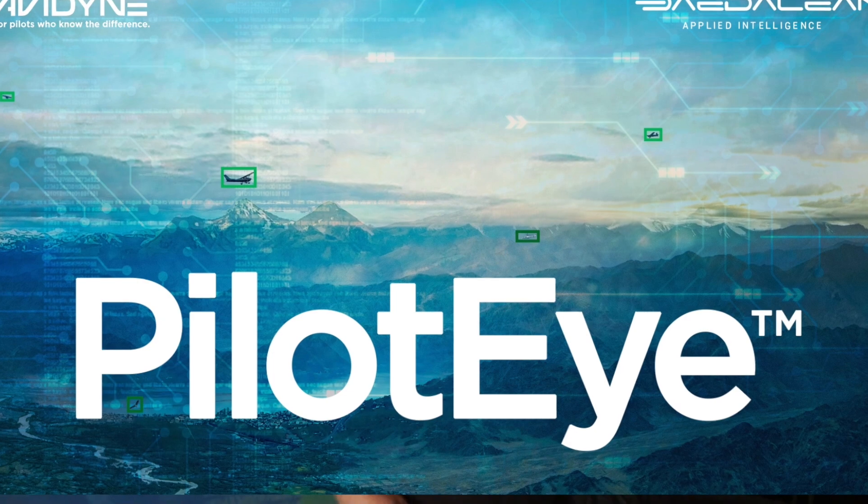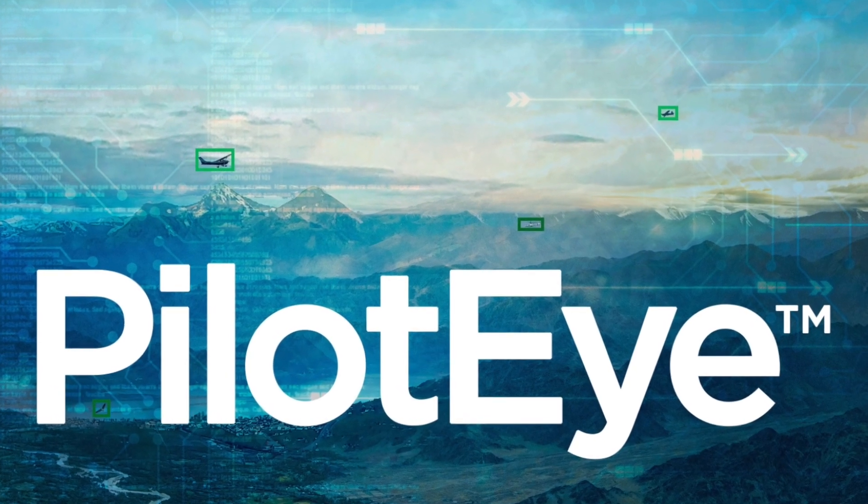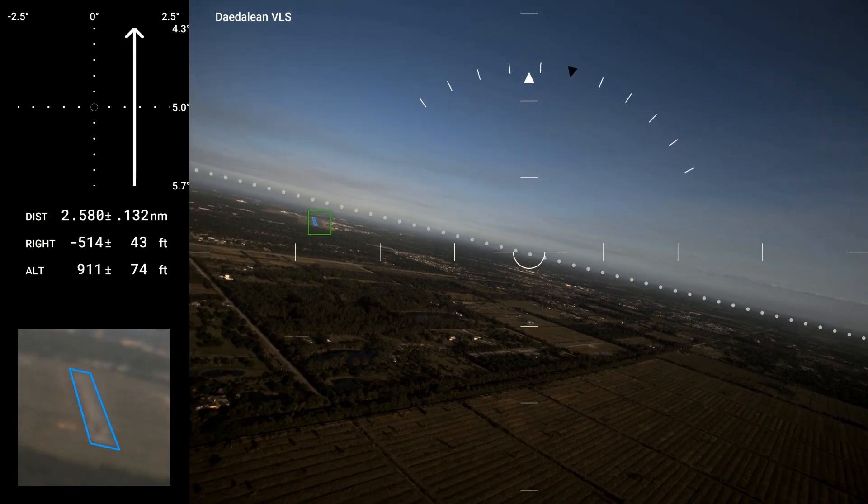We are presenting the Dadalien VXS, the visual guidance system — a visual situational awareness system that we've developed. We have partnered with Avidyne, who is in the booth opposite us, to develop the hardware, and we've focused the last five years on developing AI software to do the things that a human pilot does with his or her eyes.